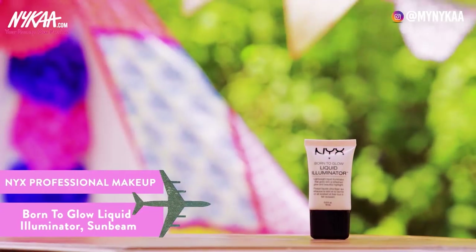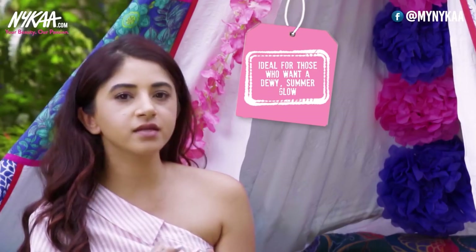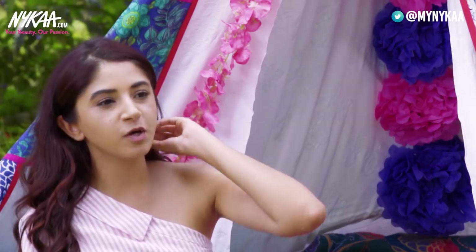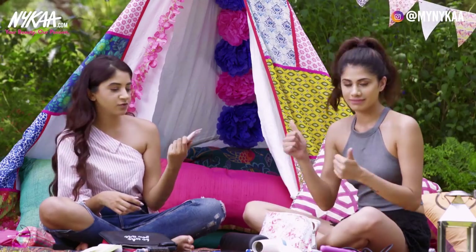This is the NYX Born to Glow Liquid Illuminator in the shade Sunbeam. During summer especially, if you're the kind of person that likes that glowy, dewy look, this is perfect — you can either mix it in with your foundation or use it before. It's beautiful.